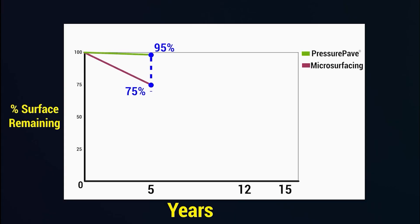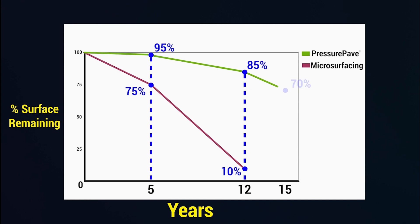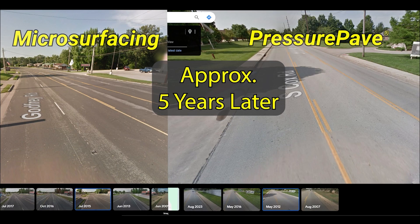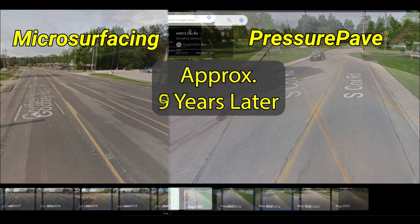Concerning longevity, our historical data speaks volumes. Roads treated with PressurePave consistently last up to 15 years, outperforming traditional methods, especially in areas with significant traffic volume.